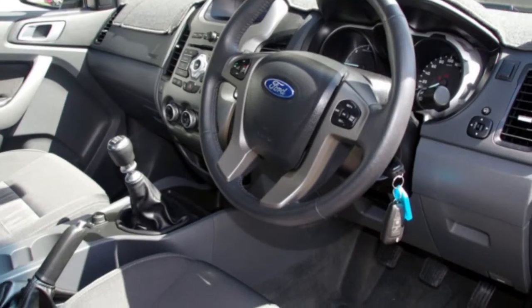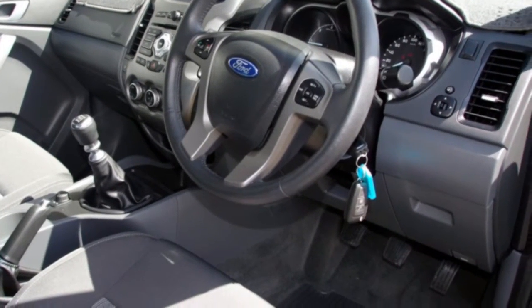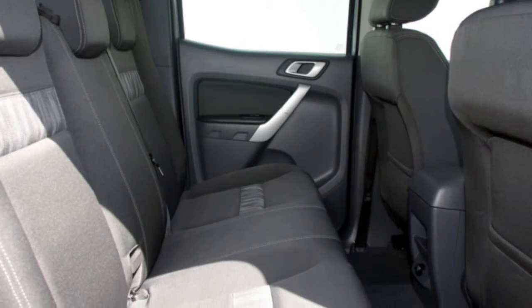This vehicle has all the features you could dream of: tow bar, cruise control, alloy wheels, power steering and more.